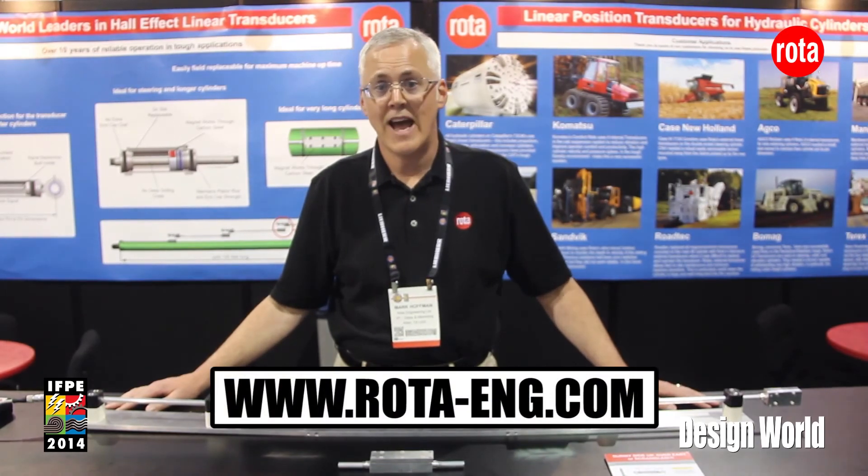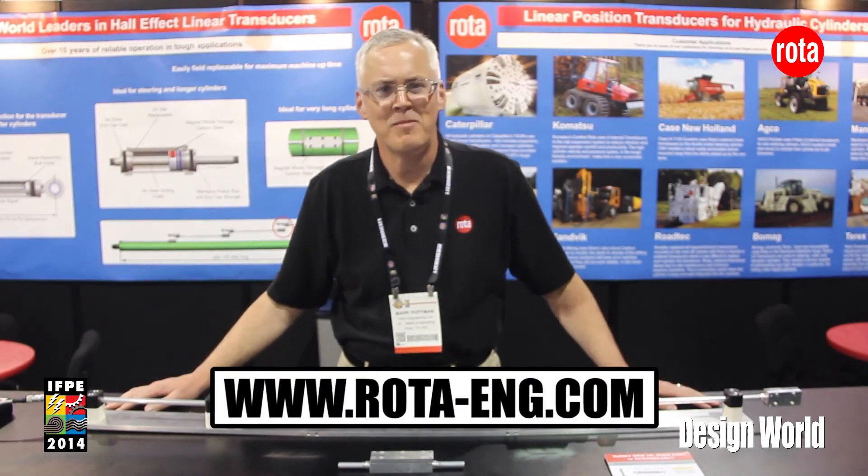Please visit us at www.rota-eng.com for more information. Thank you very much.